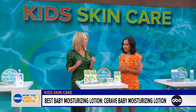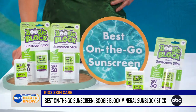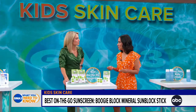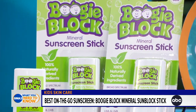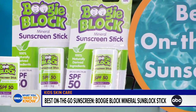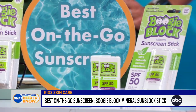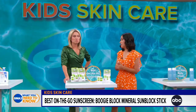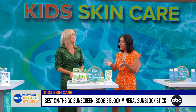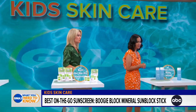Next, you have the best on-the-go sunscreen. Boogie Block Mineral Sunscreen is SPF 50 and comes in a convenient stick applicator, which makes it super easy to apply even if you have a wiggly kid. Our testers really liked that it doesn't leave that ghostly white tint behind. It's water-resistant for up to 80 minutes, though you always have to reapply — that head start really helps.